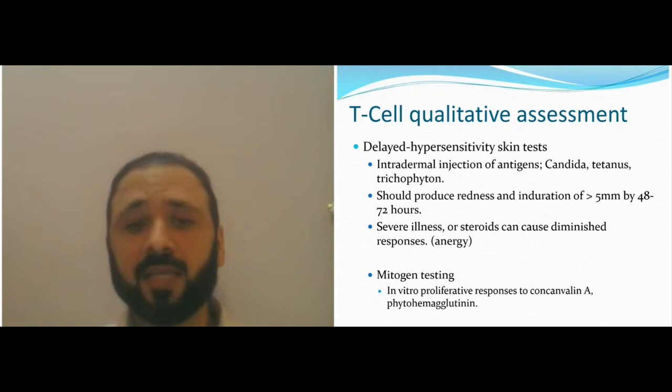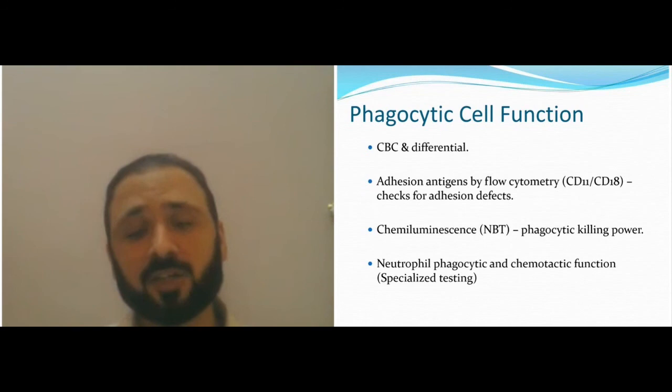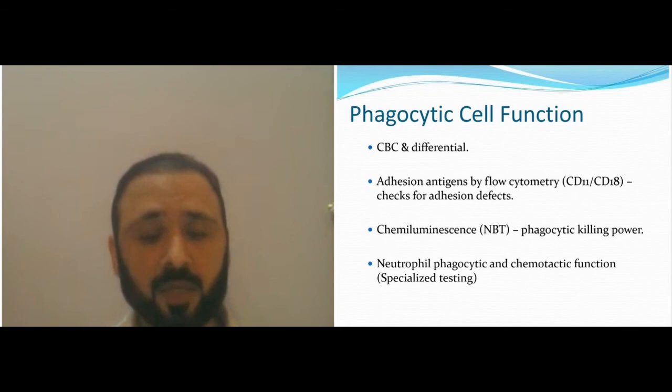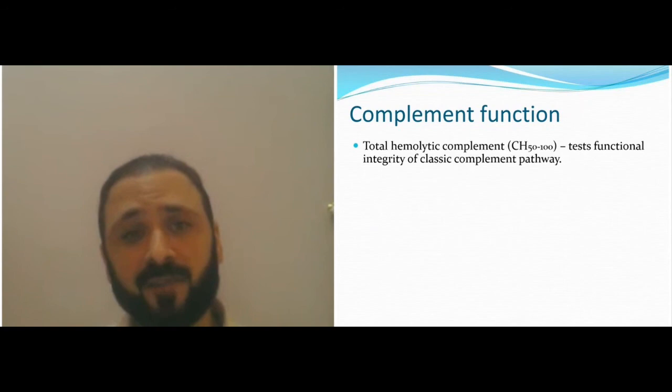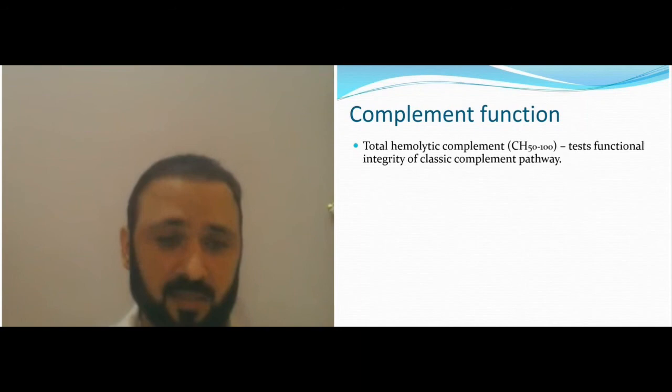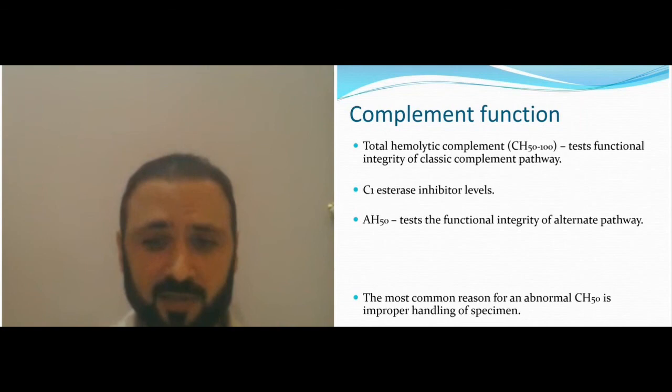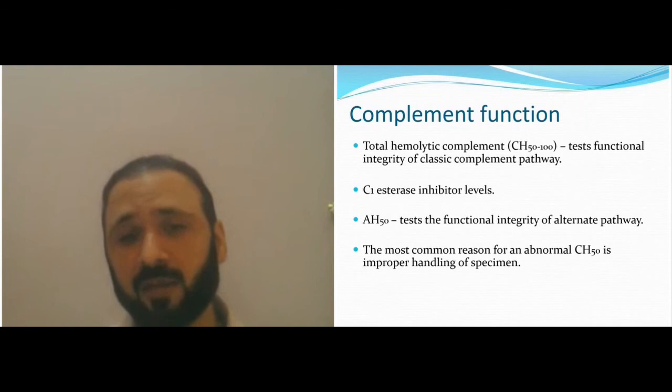Phagocytic function: initial testing with adhesion testing CD11 and CD18, or NBT testing for neutrophil function. For specialized testing, flow cytometry — the DHR (dihydrorhodamine) test is done for phagocytic function. Complement function: complements break down very easily after sampling, so always take the complement sample on ice. You can do total hemolytic complement CH50, C3 inhibitor levels, and AH50 levels for the alternative pathway.